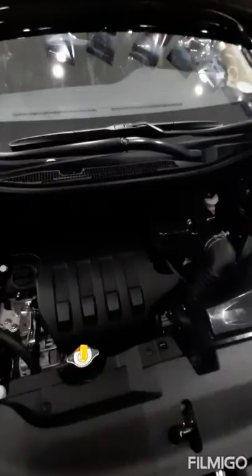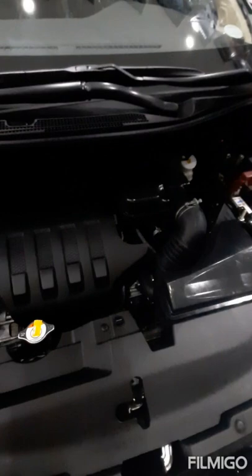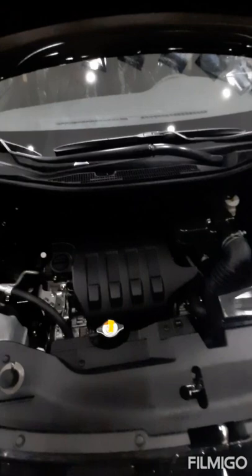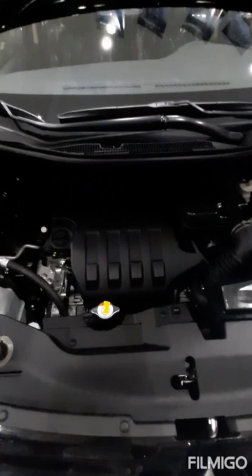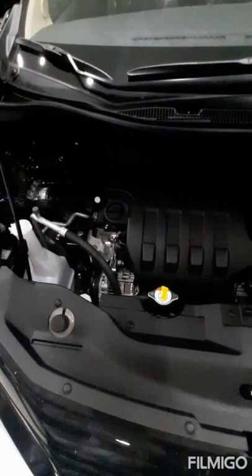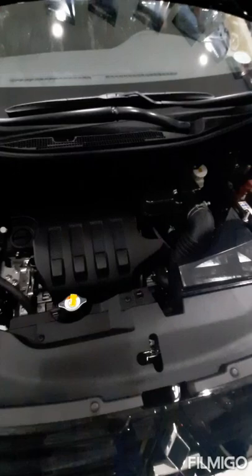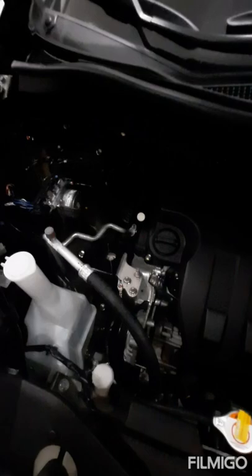The engine of our Xpander Black Series is a 1.5-liter MIVEC 4-inline dual overhead cam 16-valve gasoline Euro 4, with maximum power of 105 PS at 6,000 RPM, maximum torque of 141 Newton-meters at 4,000 RPM, and a 45-liter fuel tank capacity. Based on the Automotive Association of the Philippines, the efficiency rating is 22.9 km per liter. The engine features molybdenum disulfide that reduces 32% of friction and vibration, an aluminum upper oil pan to reduce noise and vibration, and a resonator that reduces sound during air intake for a quieter engine.